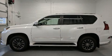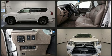Treat yourself to a test drive in the 2017 Lexus GX 460. It features an automatic transmission, four-wheel drive, and a powerful eight-cylinder engine.